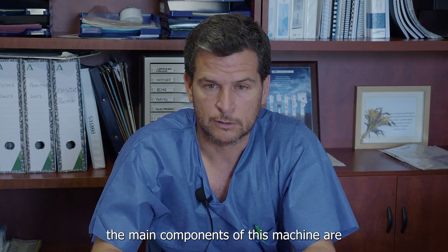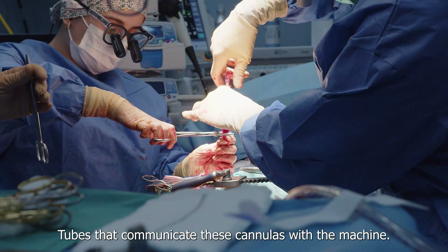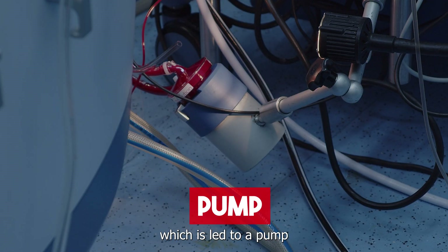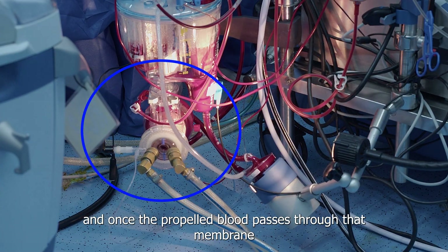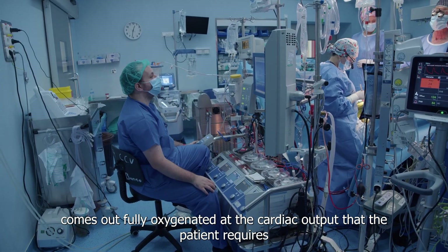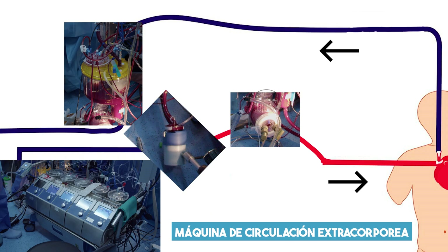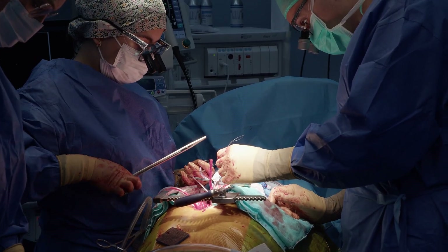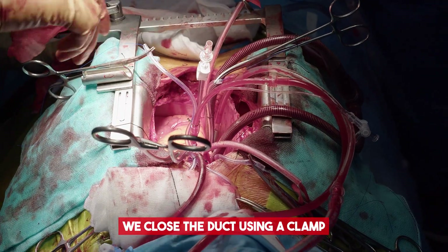The main components of this machine consist of some cannulas, some tubes that communicate these cannulas with the machine, and a reservoir where the venous blood is stored and accumulated, which is then led to a pump. The pump pushes the venous blood towards an oxygenation membrane, and once the blood has passed through that membrane, it is completely oxygenated to the level the patient needs. The oxygenated blood then flows back into the arterial cannula and is distributed through the body, returning to the venous cannula, and the process repeats. Once the CPB is established and everything is under control, the aorta is cross-clamped, and a cardioplegic fluid is delivered into the coronary arteries to stop the heart.